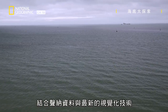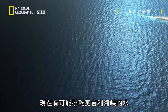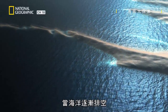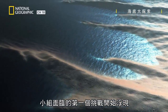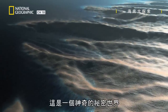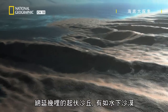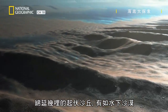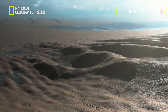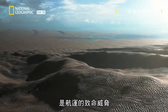Combining the sonar data with the latest visualization techniques, it's now possible to empty the waters of the English Channel. As the sea drains away, the first challenge the team faces is revealed — the landscape under the surface. It's an incredible hidden world: miles of rolling dunes, like a desert underwater. The Goodwin Sands, lying close to the surface — these endlessly shifting sands are a deadly threat to shipping.